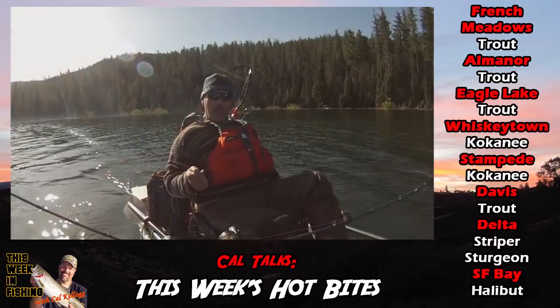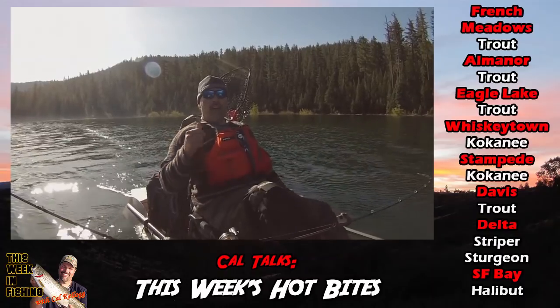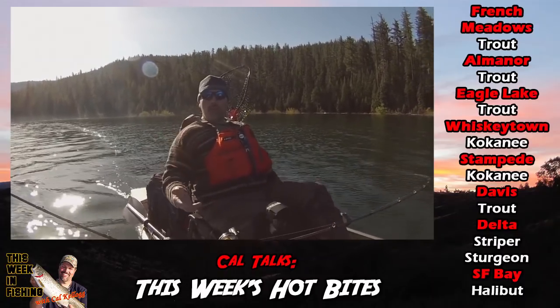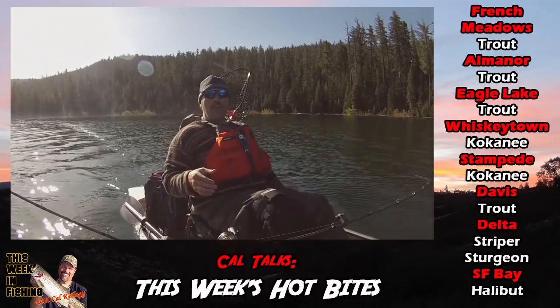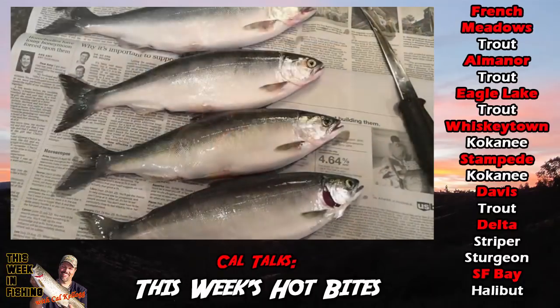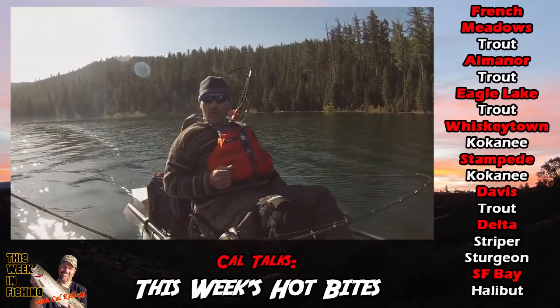A much better option if you want to troll is right next door to Shasta at Whiskey Town. There was a lot of talk about the kokanee being all dead in Whiskey Town because of the runoff from that fire they had up there last year. Well, guys have been hitting the lake. There's a lot of small kokanee, and there's also a lot of kokanee up to 17 inches.